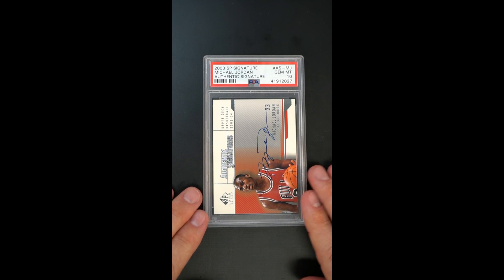Packed fresh, stunning throughout — one of very few PSA 10 Jordans that the market will ever have a chance to consume.